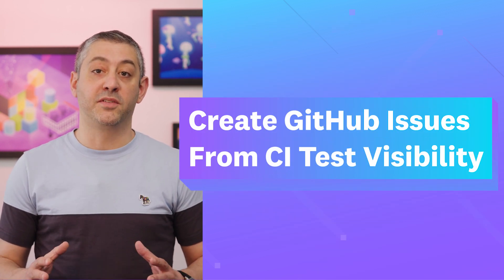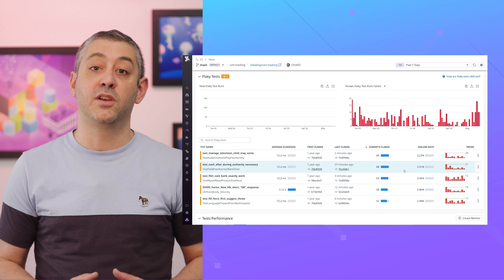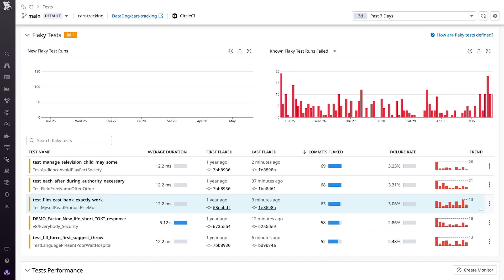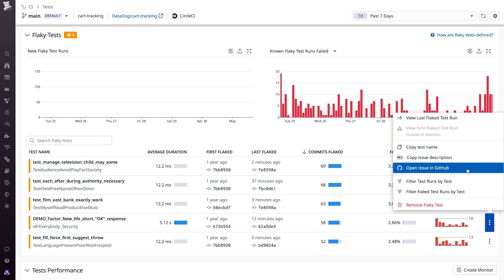Create GitHub issues from CI test visibility. Now you can accelerate your development cycle by creating prefilled GitHub issues directly within CI test visibility. Everything needed to debug the test is included, along with deep links back to Datadog.